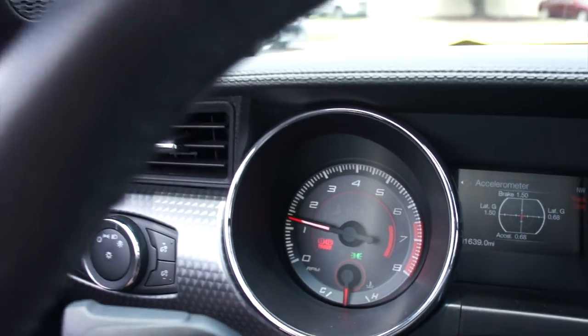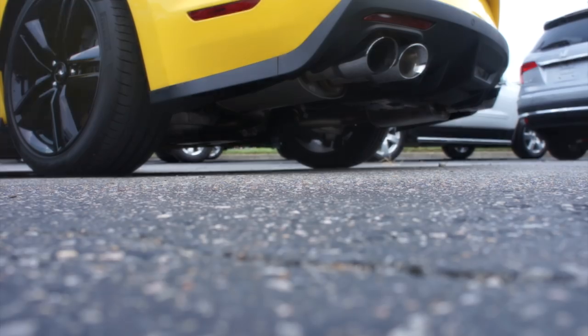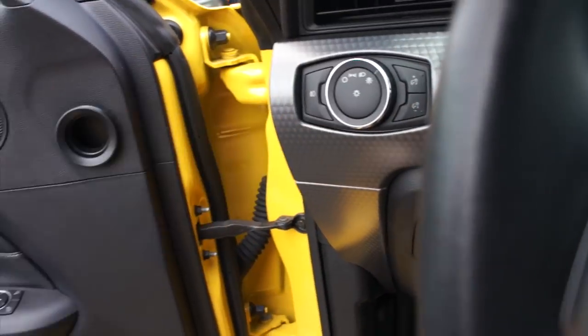It makes all kinds of fun turbo noises. This really does have its own unique sound over the regular EcoBoost. Driver's side automatic window back up, cutting it off right here and moving the key, headlights back into automatic mode.